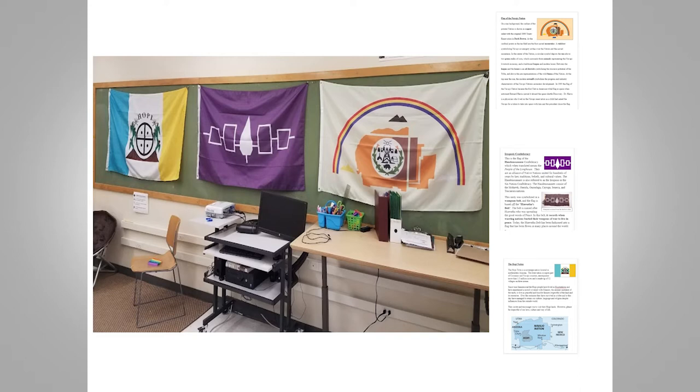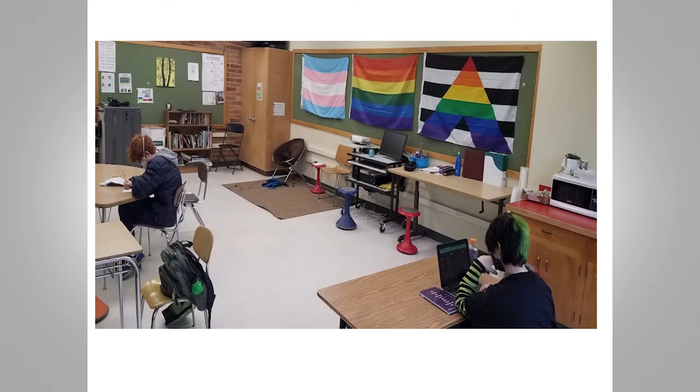These are the info papers I post along with the flags on the doors and around the classroom. But not everyone perceives flags as an enhancement to the classroom. Displaying flags has been recently challenged in a neighboring school district, where controversial flags such as pride flags and Black Lives Matter flags have actually been banned.